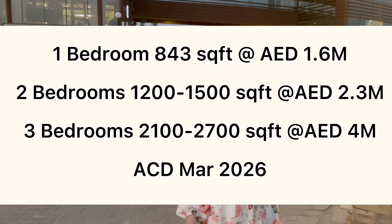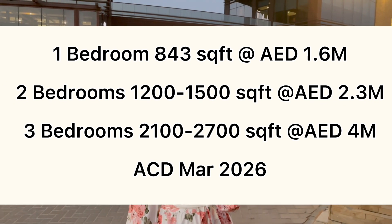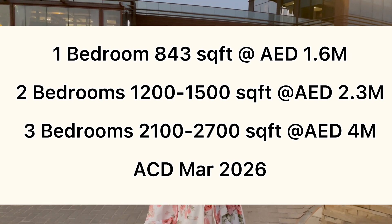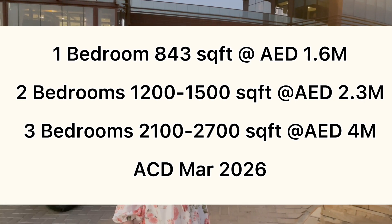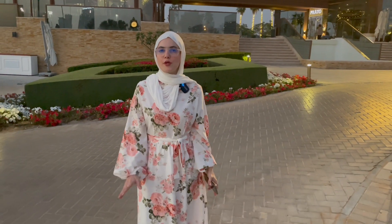For pricing, the one-bedrooms start from 1.6 million, the two-bedrooms from 2.23 million, and the three-bedrooms from 3.99 million. The anticipated completion date for this project is around March 2026.